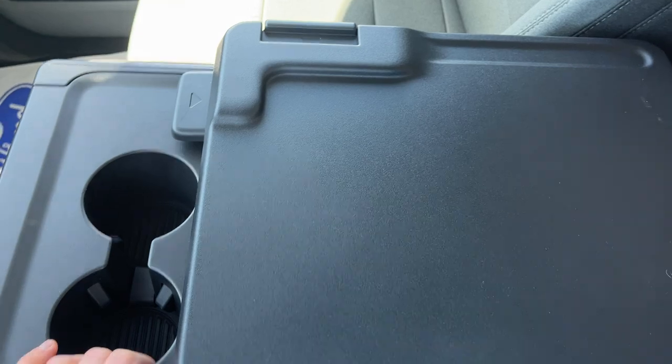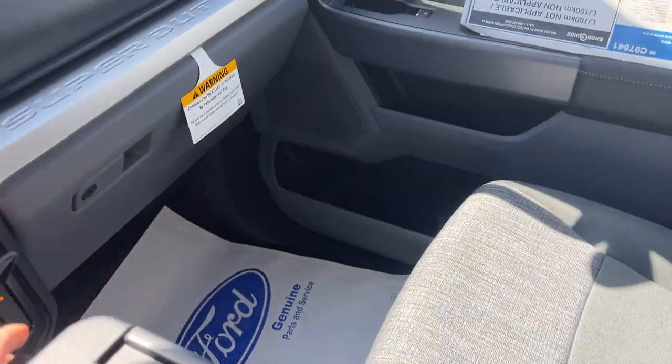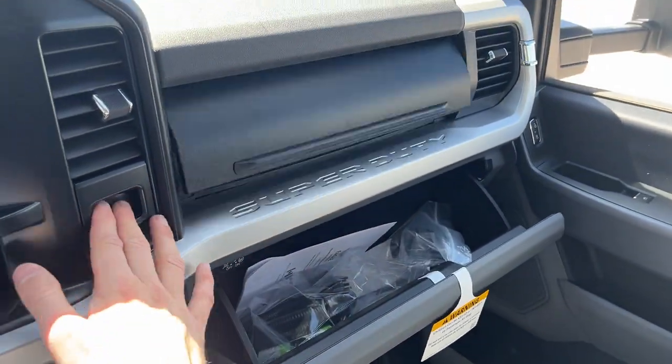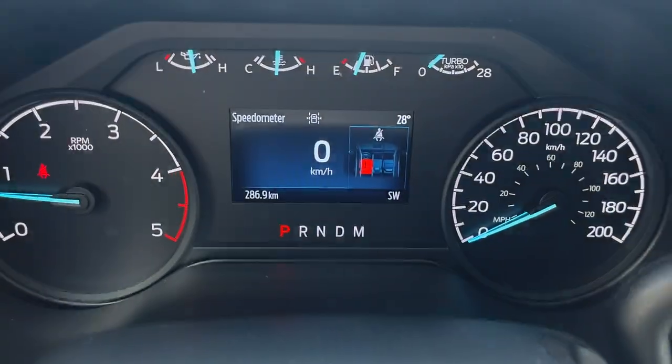Plenty of connectivity and power options throughout here. You also have the interior work surface — a really cool table feature that gives you some hidden storage back here, and whether you're having your lunch or your laptop, it's a really useful feature. Plenty of storage up front in the lockable glove box and just above that as well, and you also have your upfitter switches here. A really nicely equipped truck all the way around.